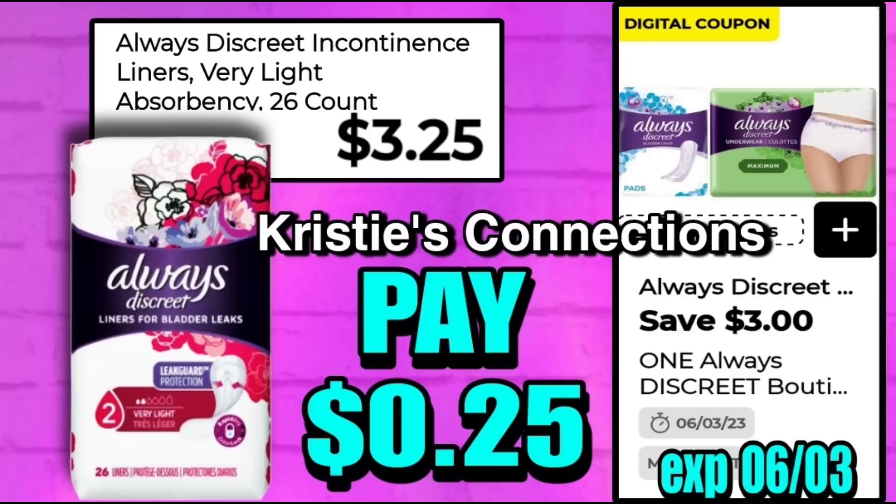Next we have the Always Discreet liners — we've had this one back a couple of times. This is the 26-count package, priced at $3.25. The $3 digital is attaching making these only 25 cents. I want to crowd-source on this one — are you guys finding these in your stores? We do have some products that show up in the app yet nobody can find in the store. Let me know in the comments if your store is carrying the 26-count package.